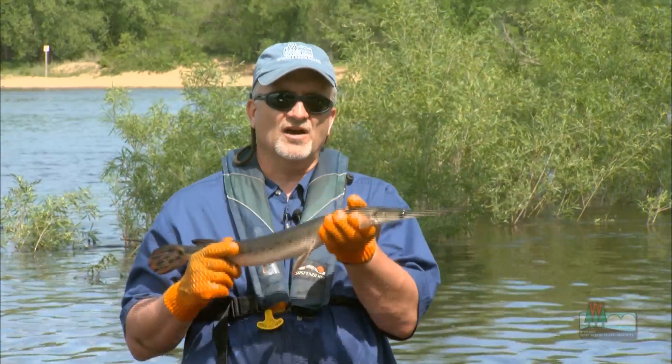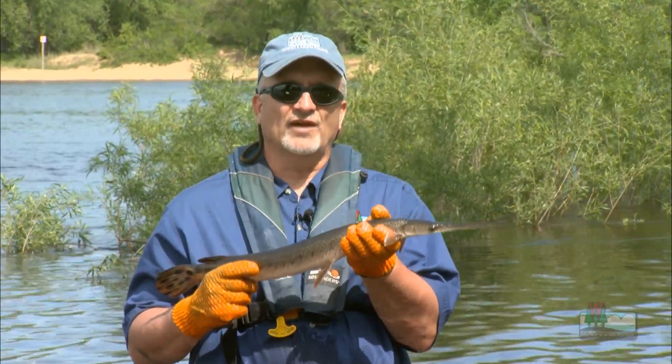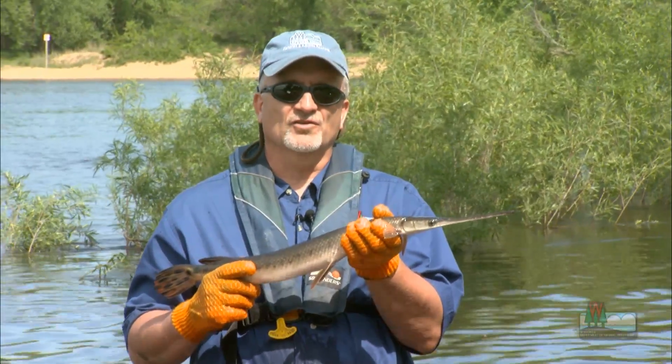In fact, if a gar during the summer gets caught in a net and is unable to get to the surface, it will actually drown. So a fish can actually drown in water, and that will happen to gars during the summer months.